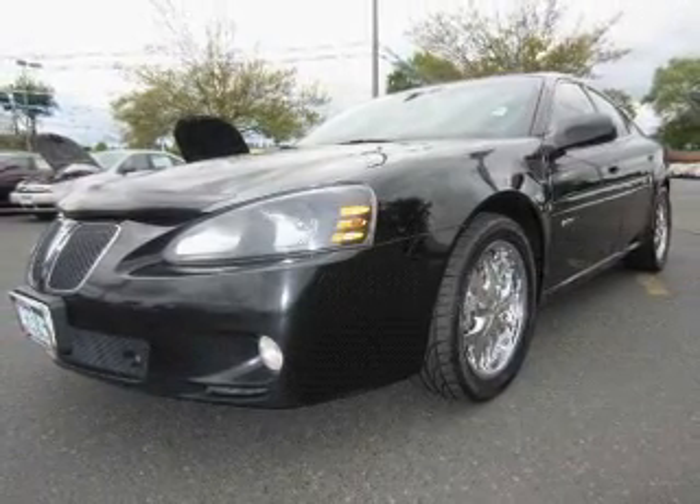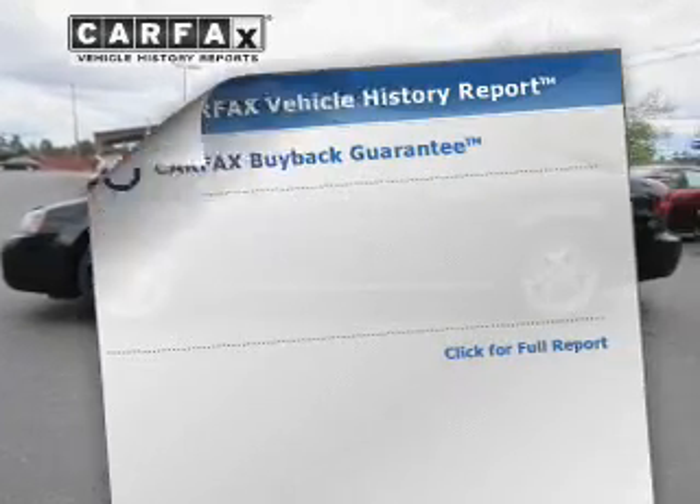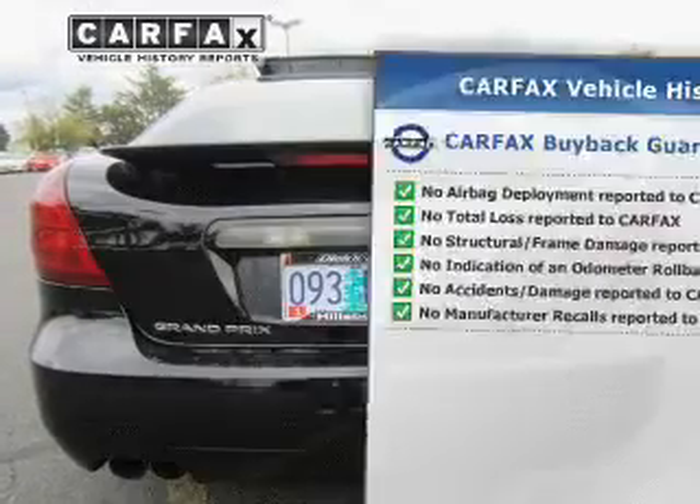Enjoy the flexibility of multi-zone temperature controls. Let the outside in with the built-in sunroof. Know the history on this ride and greatly reduce your buying risk with the included Carfax Vehicle History Report.